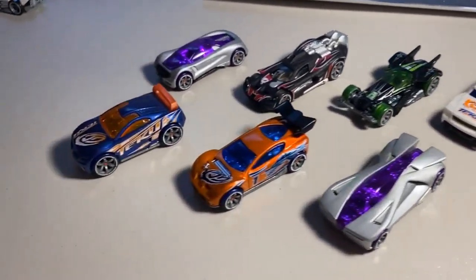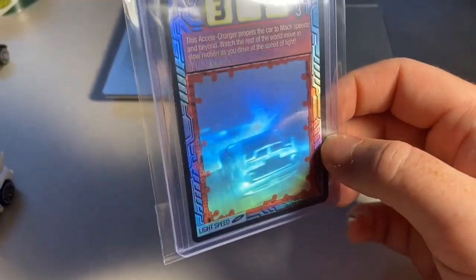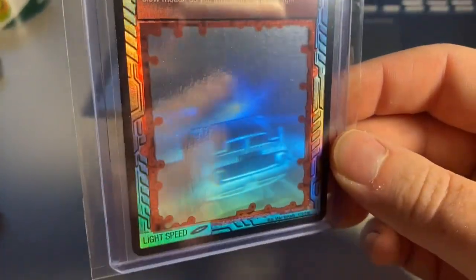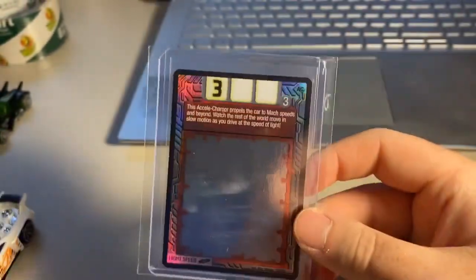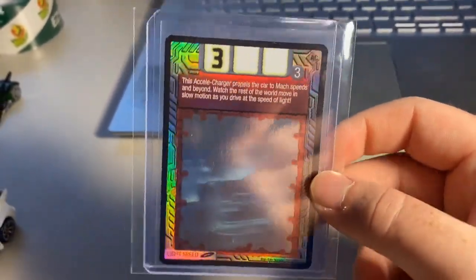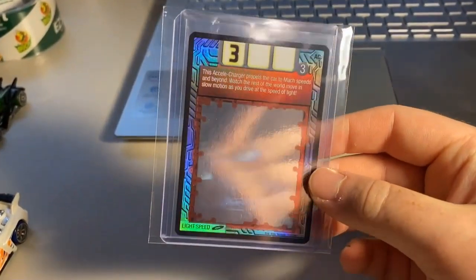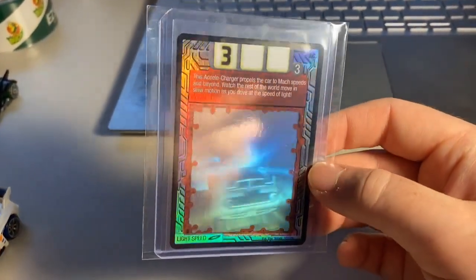Next up, we sold one of the big boys — a 3D foil Light Speed card that we pulled in a pack opening not too long ago. Great looking holo on this card, absolutely gorgeous, one of my favorites in the card game. Phantom Form is my favorite but Light Speed is right there behind it — what a great looking card. Total on this order was $285 to a return buyer.